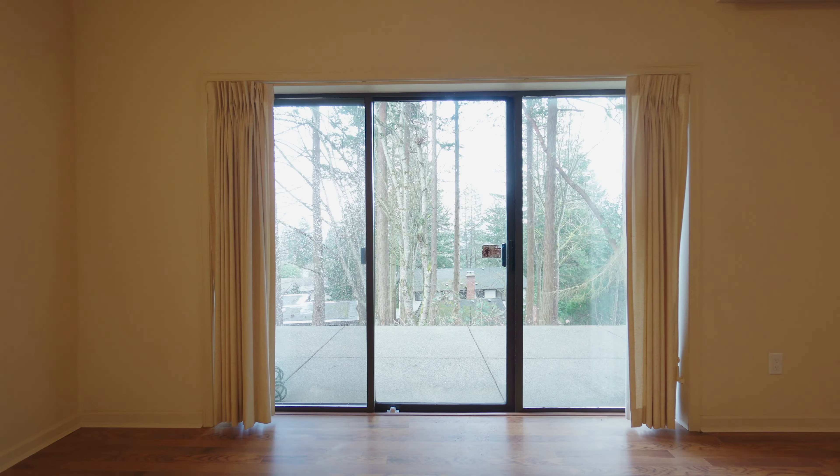Welcome to 4677 Boulderwood Drive, a beautifully updated Broadmead Rancher with a fully finished walkout basement.